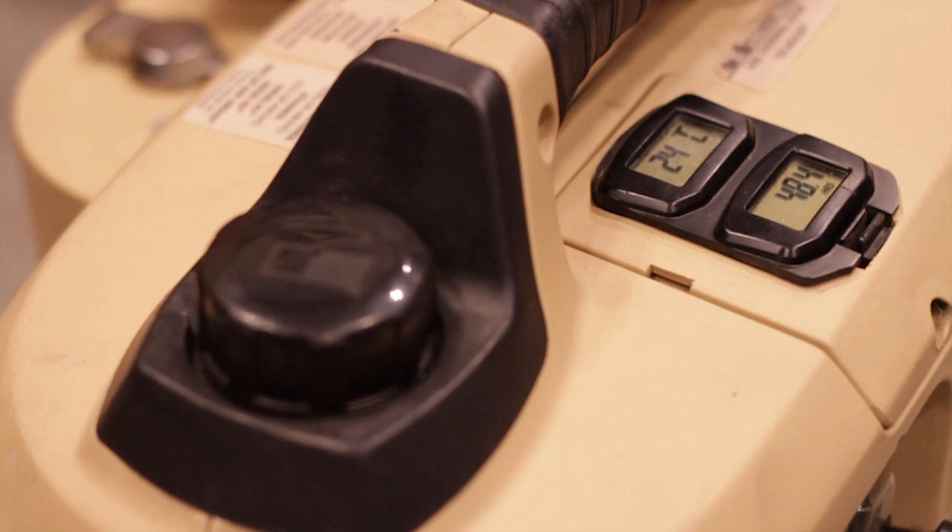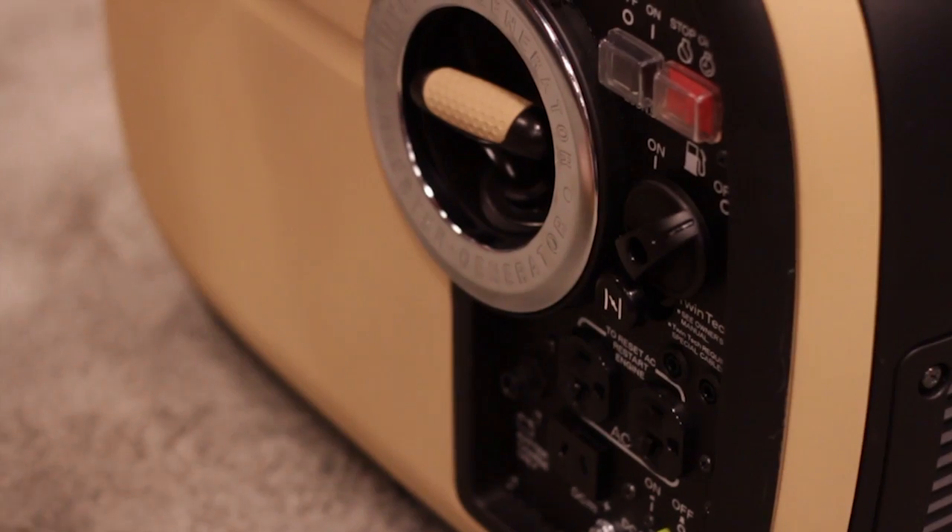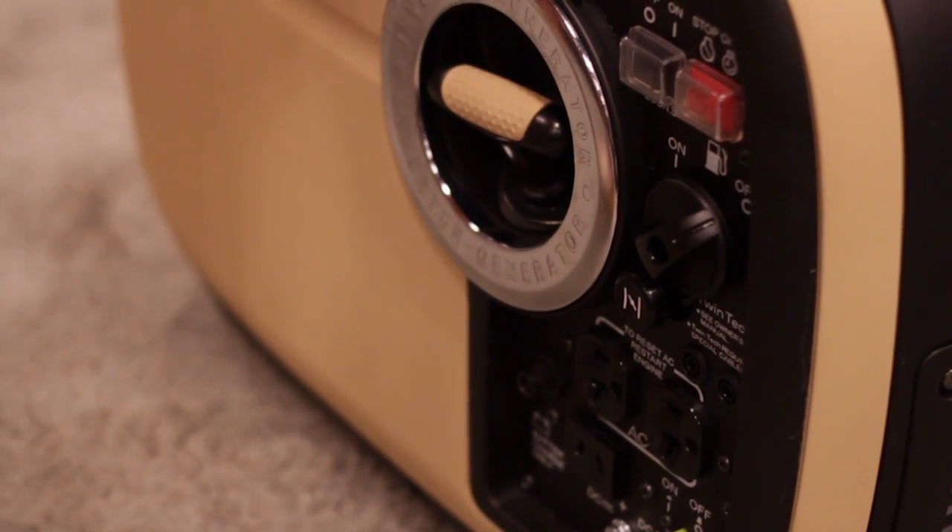Starting with the flex fuel generator, which is a multi-fuel generator — multi-fuel meaning anything that has energy density you can allow to match to, you can use as a fuel source.